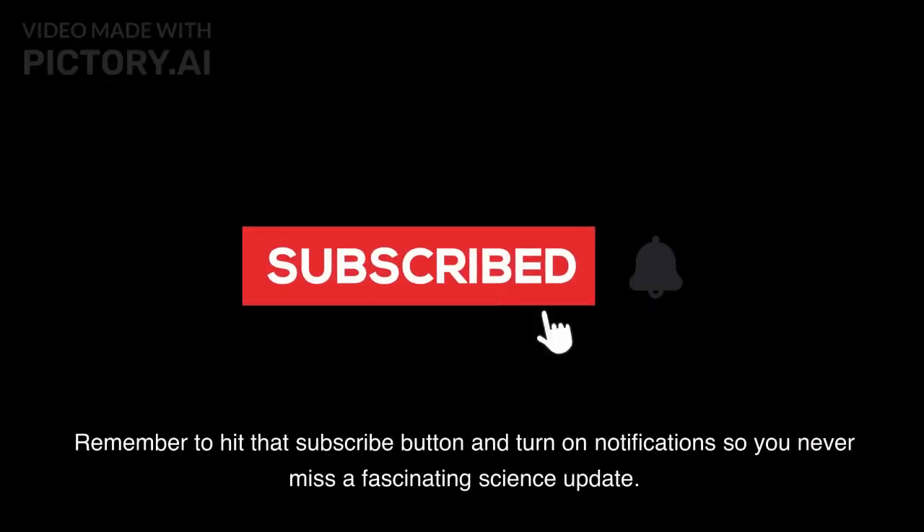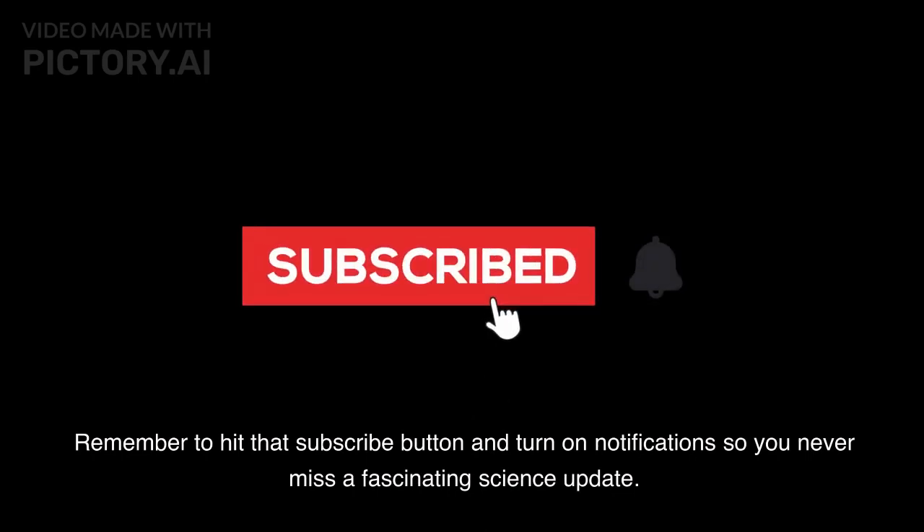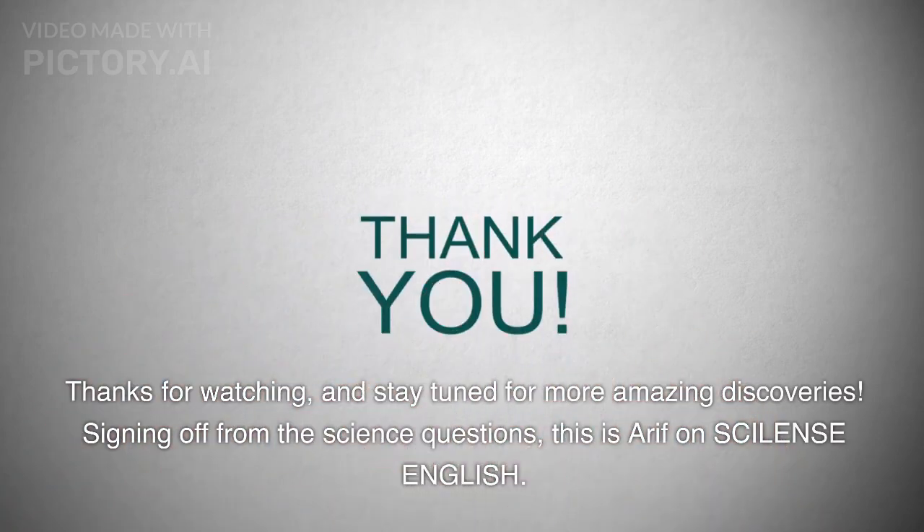Remember to hit that subscribe button and turn on notifications so you never miss a fascinating science update. Thanks for watching, and stay tuned for more amazing discoveries.